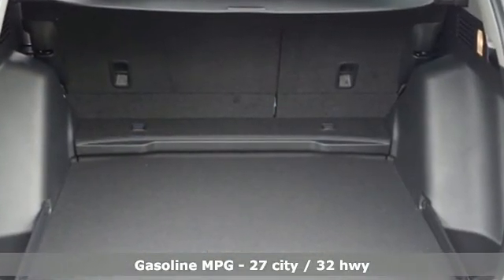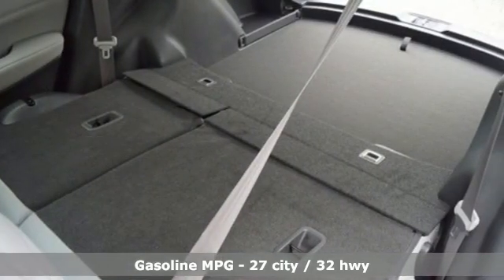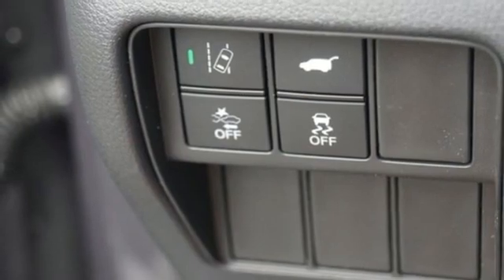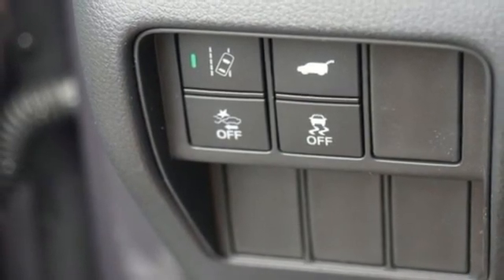Intercooled turbo inline four-cylinder engine, front heated leather bucket seats, streaming audio, auto dimming rearview mirror, dual zone climate control, remote engine start.